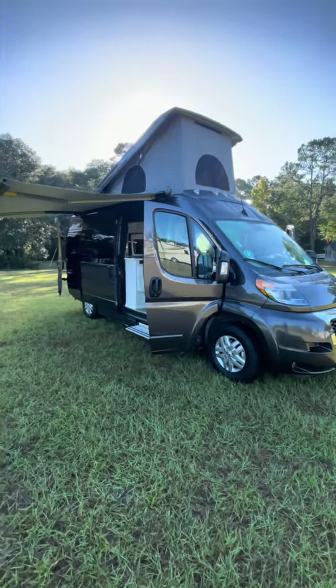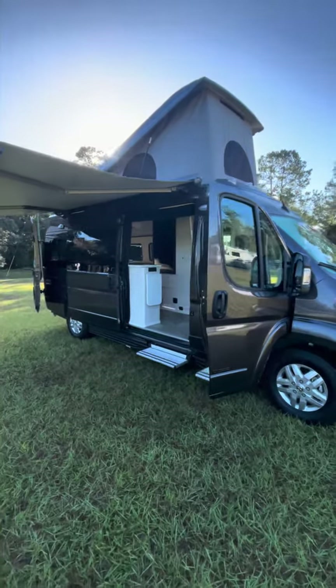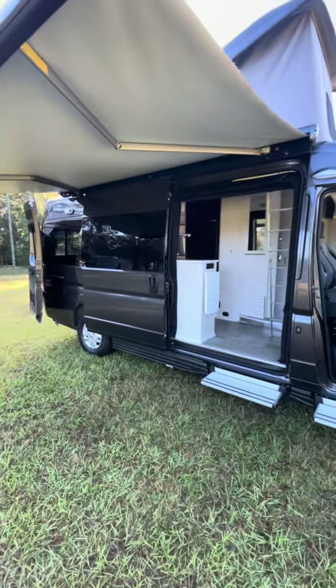Hello, this is Jonathan Hampton here with Coastal RV Center, your exclusive Roadtrek dealer here in South Carolina. And today, I'd like to touch on a couple of key features on the 2023 Roadtrek Zion Slumber.